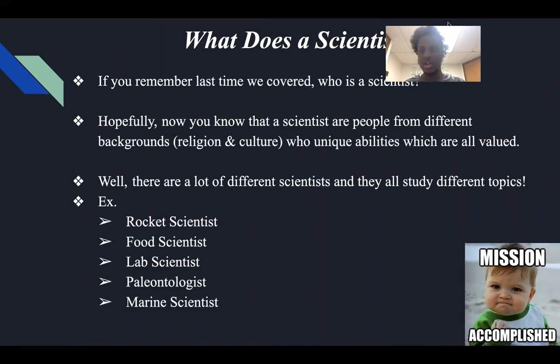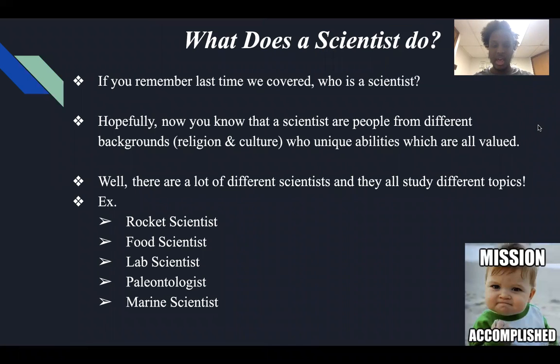So let's talk about our first discussion today. If you remember last time, we covered who is a scientist, and we determined that scientists are people from different backgrounds, religion, and culture, who have unique abilities due to their background.